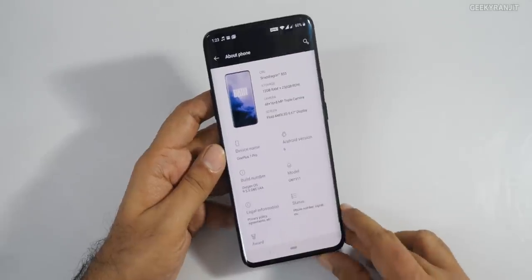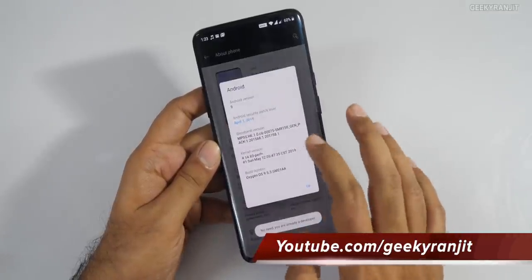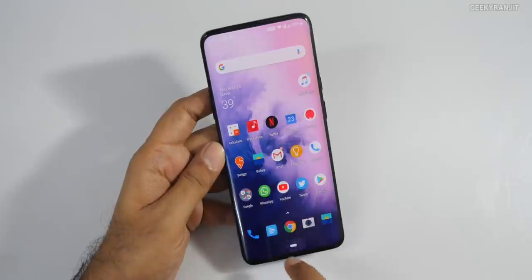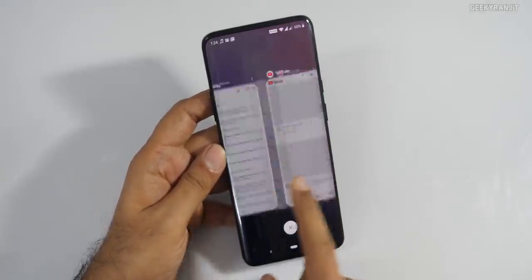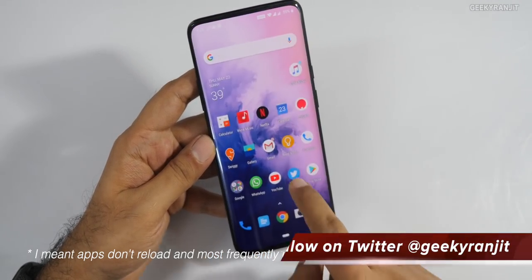Moving to the UI — this runs OxygenOS, and if you've used any OnePlus device you know that's the beauty of OnePlus smartphones: very fluid. It runs out of the box with Android Pie. In terms of updates, OnePlus has been good — in my 12 days of testing I already got two OTA updates, and the last update improved a few things. I never had any lagginess issues. RAM management is also excellent — apps just reload — though I'm testing the 12GB RAM variant.